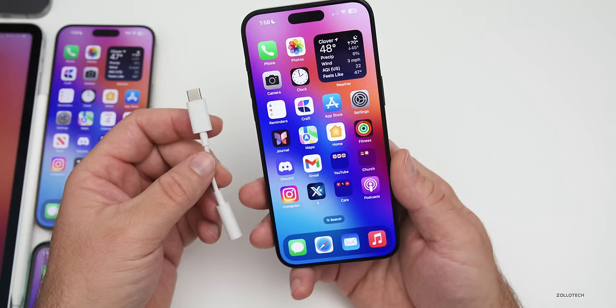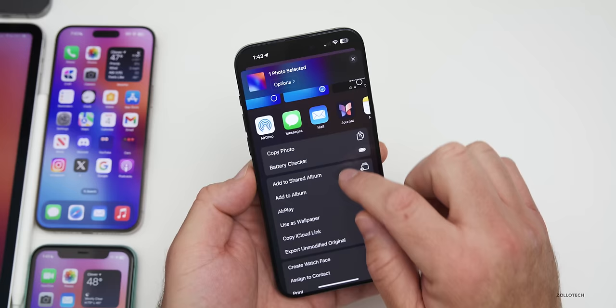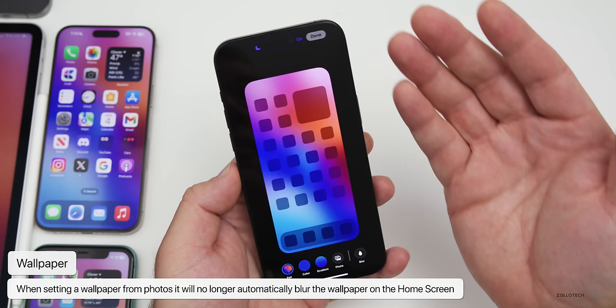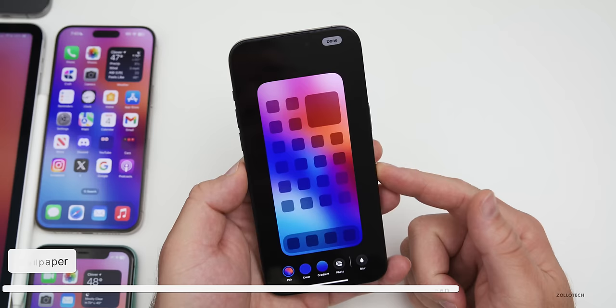There's also a small update in Photos: if you try to set a photo as your wallpaper via the Photos app — tap 'Use as Wallpaper,' then 'Add,' then 'Customize Home Screen' — it will no longer auto-blur it. However, if you set the wallpaper from the Lock Screen, it will still try to do that.